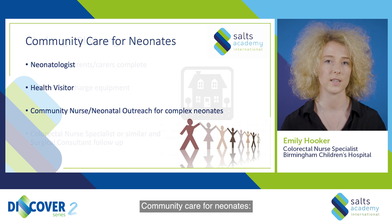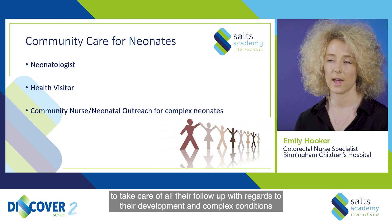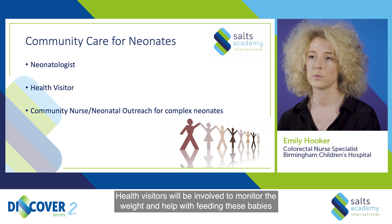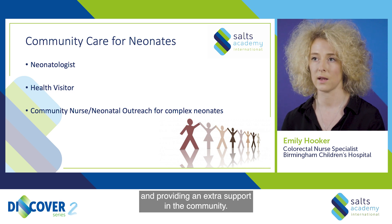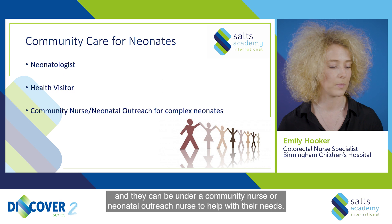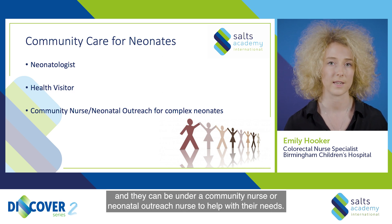Community care for neonates. Preterm neonates will be under a neonatologist to take care of all their follow-up with regards to their development and complex conditions. Health visitors will be involved to monitor weight, help with feeding, and provide extra support in the community. These babies are often very complex and may be under a community nurse or neonatal outreach nurse to help with their needs.